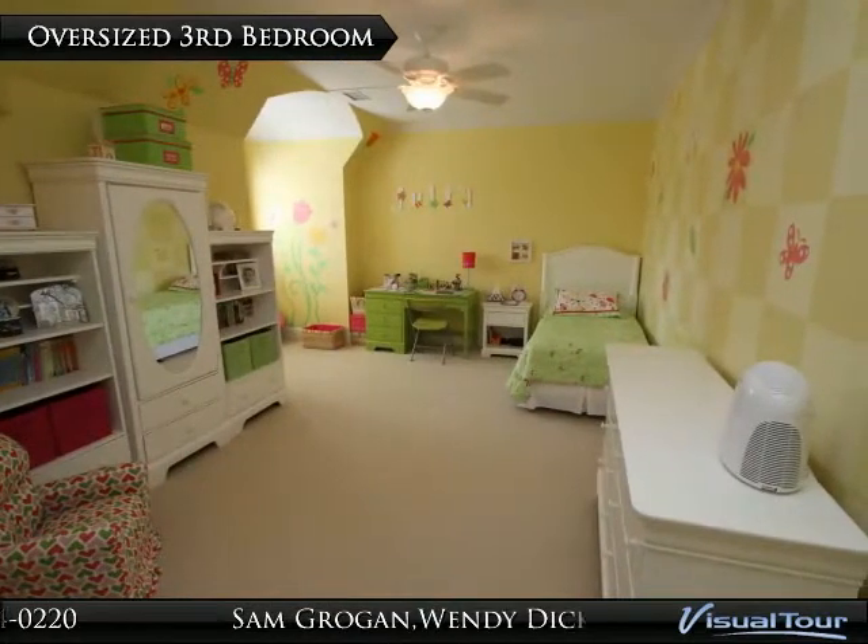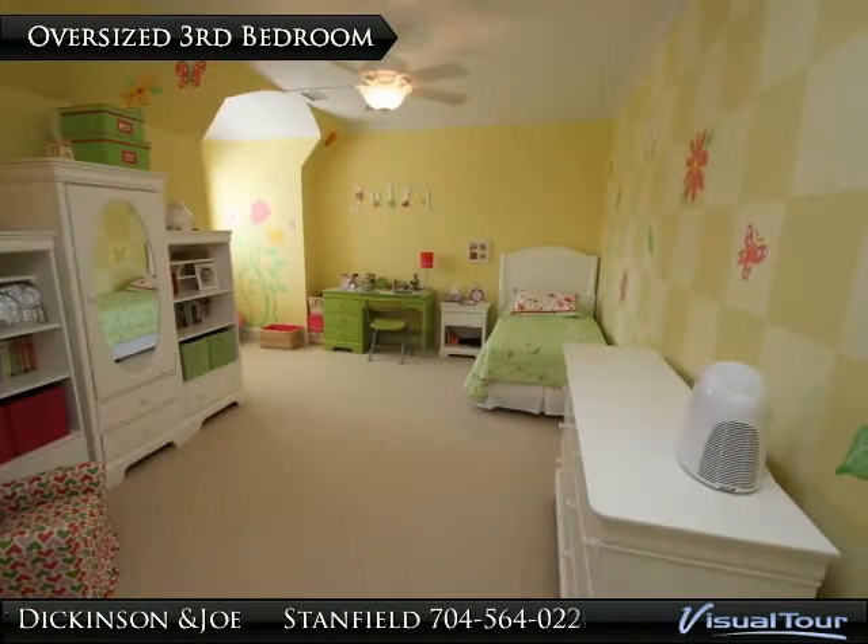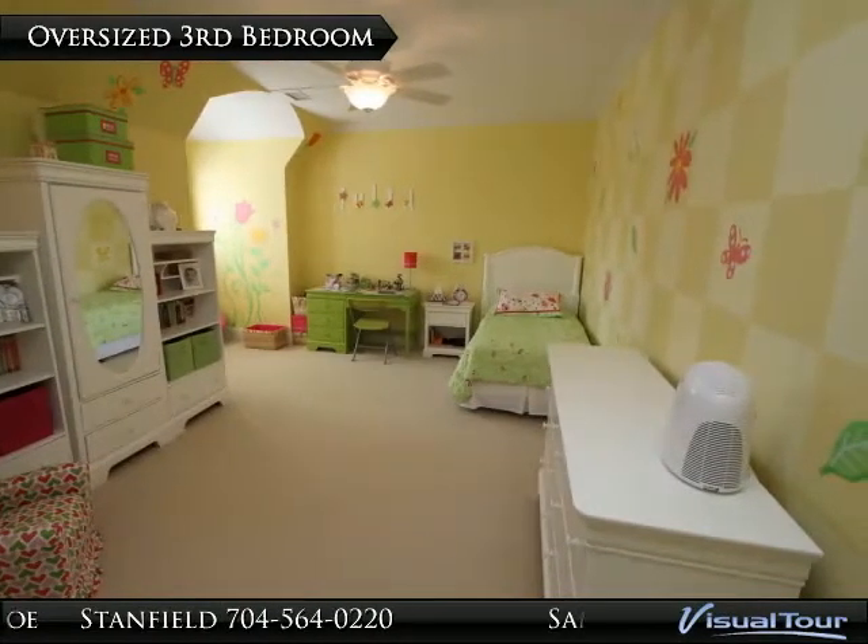The third bedroom has a large arched dormer-style window with custom plantation shutters that is perfect for a window seat, as well as a large walk-in closet.